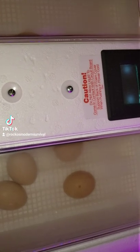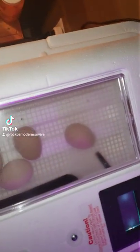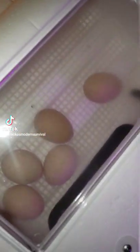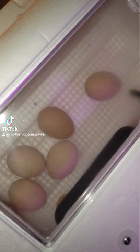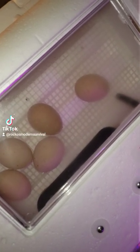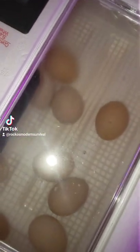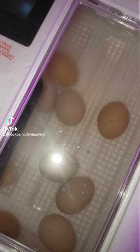We'll see in a couple days if we have anything. They're pretty heavy. I did not candle them — I just didn't want to. I kind of want the surprise to see if anything hatches or not. If you candle them, you can see if there's something in there. I want the surprise. I want to see a chicken pop out of the egg. So in a couple days we'll figure out if anything's in there or not.